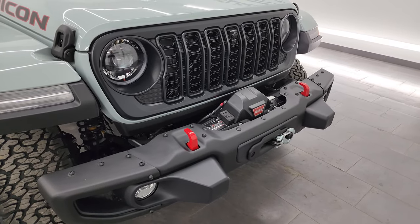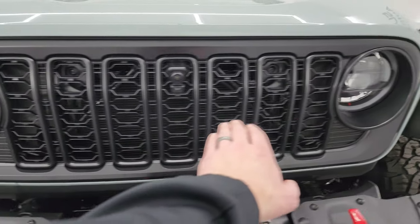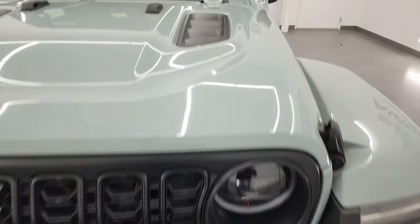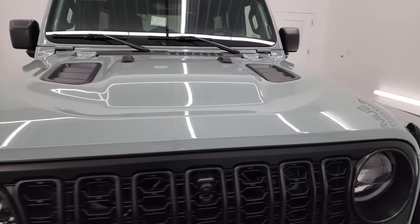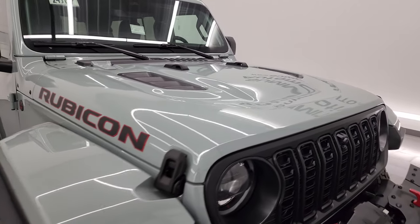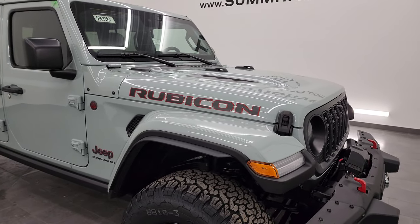I'm going to turn all those on at the end of the video so you can see just how bright they are. A couple little Easter eggs — you get these seven slots on the grille, and also seven slots on that air duct, representing the seven continents that Jeep has been on. Earl Clear Coat is kind of a seafoam green color — really good looking, I like it on the Wranglers.